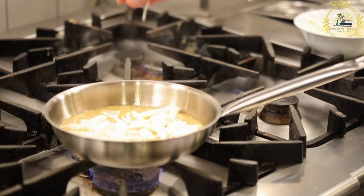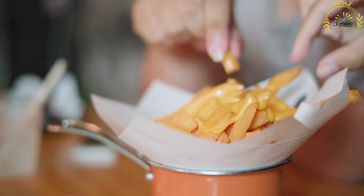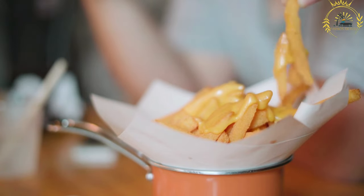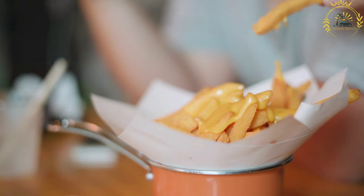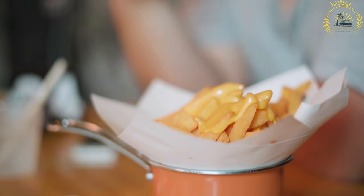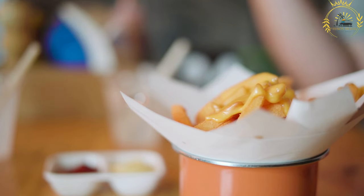Smazany seer is typically served with a side of tartar sauce, which adds a tangy and creamy element to complement the richness of the fried cheese. It is often accompanied by a portion of fries or a side salad. This Czech street food is commonly found in fast food stands, food markets, and pubs throughout the country. Smazany seer has become a part of Czech culinary tradition and is loved by locals and tourists alike, with its combination of crispy coating and creamy melted cheese.